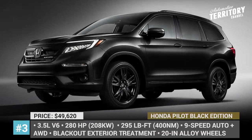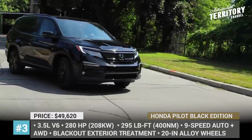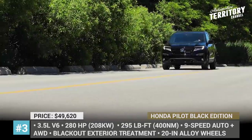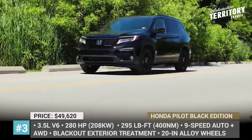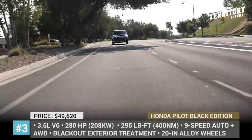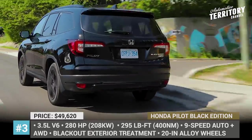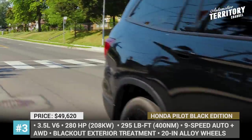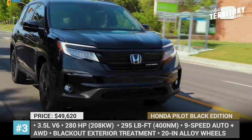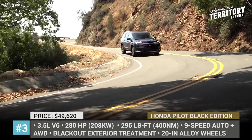Honda Pilot Black Edition. Refreshed for the 2019 model year, Honda's best-selling midsize model is getting a new top-of-the-line iteration this year. The Black Edition is based on the Elite trim, powered by the standard 3.5-liter V6, a fuel-efficient 9-speed automatic, and an all-wheel drive system. On the outside, it is instantly recognizable thanks to the crystal black pearl exterior color, exclusive badging, and 20-inch black alloy wheels.